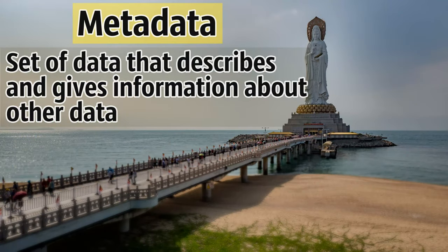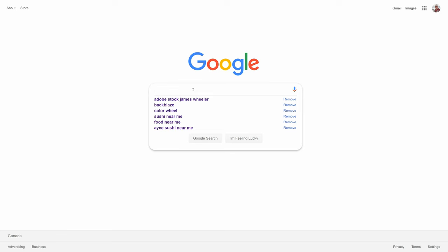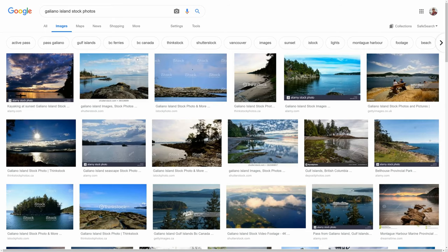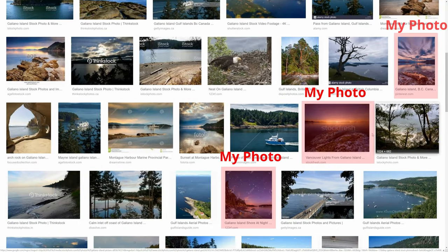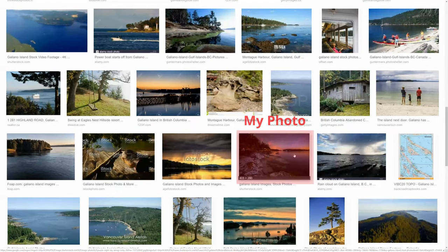The last point of the strategy is to make sure you include metadata in your photos. Metadata is just data that describes other data. In photography, you want to make sure you have captions, descriptions, and keywords associated with all of your images. If you're posting on social media sites, you also want to tag them with hashtags. Search engines use this metadata to decide which photos to show people. For example, if I type 'Galliano Island stock photography' into Google Images, a number of those results are my photos, and I know from experience that people search, find my photos, and then purchase licenses.